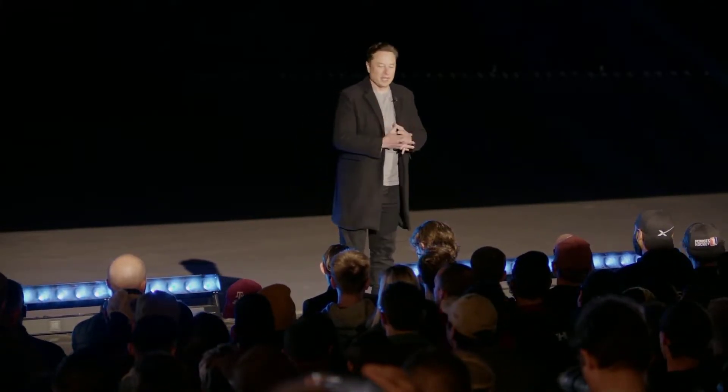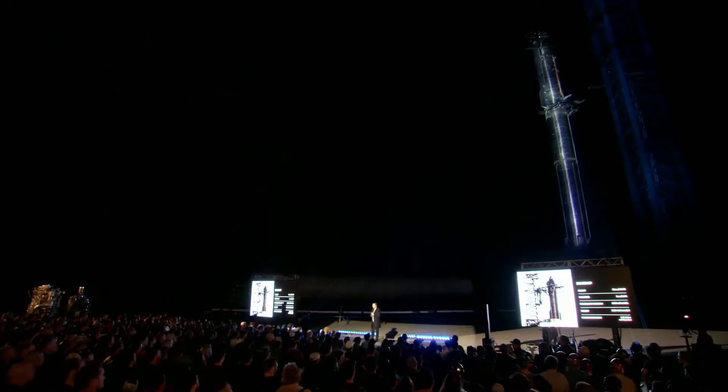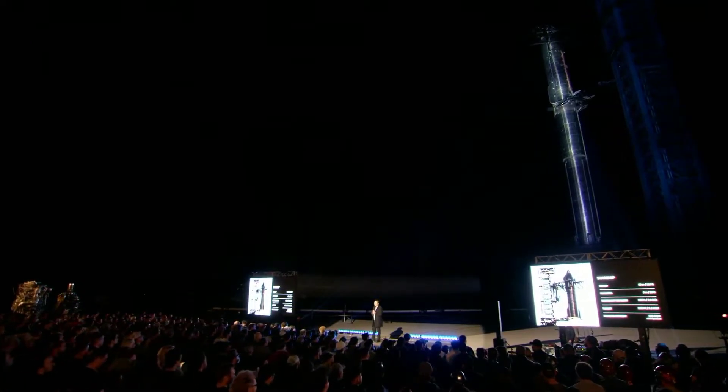Just some facts about Starship — these numbers will evolve over time. The height of the ship is about 50 meters, 164 feet. The 9-meter or 30-foot diameter, well, you can basically see it. It's got about 1,200 tons of propellant on the ship, and thrust is about 1,500 tons. These numbers will probably increase more propellant over time, increase thrust. Diameter will stay the same — it's a huge pain to change diameter — but it will probably get a little bit longer.